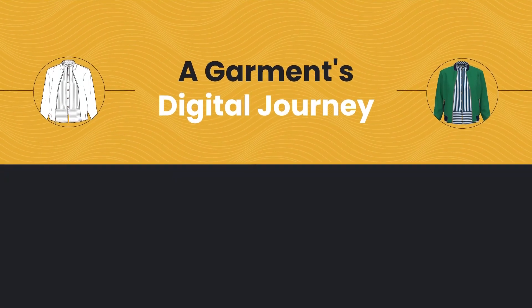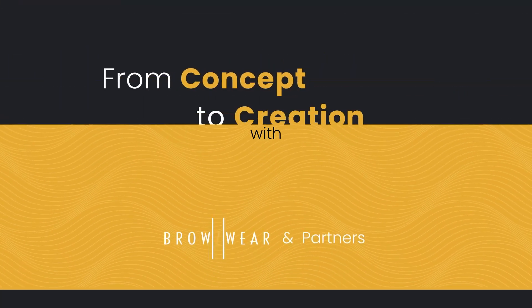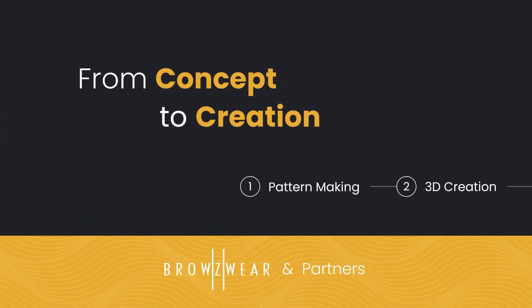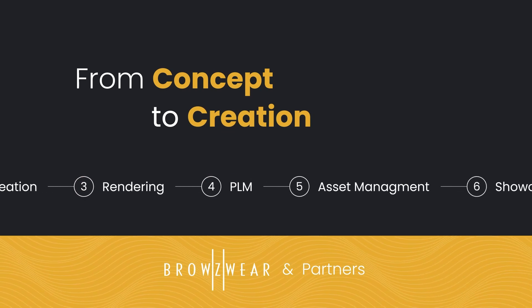Join us as we walk through the stages of a garment's digital journey with Browzwear and Partners — a journey from concept to creation. We'll be taking you through nine steps that will upgrade your garment's creation process for outstanding results.